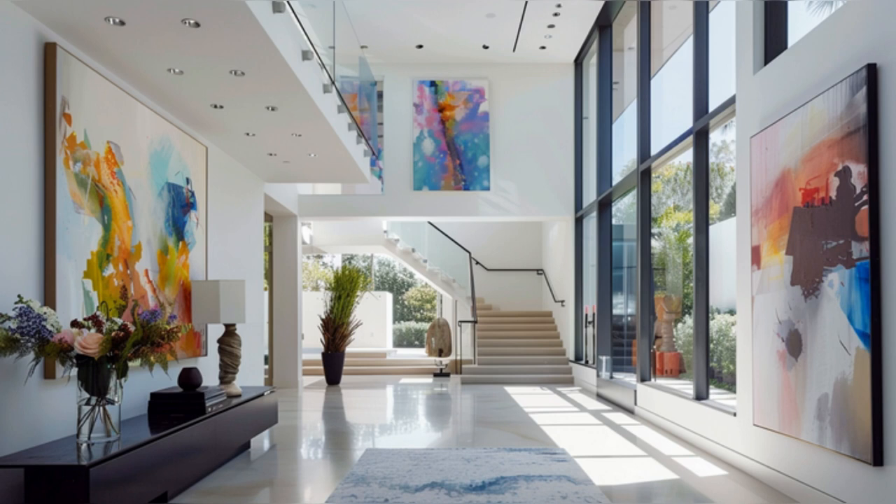As we step into Jamie Gertz's home, the entrance and foyer set the stage for the elegance that flows throughout the property. The spacious foyer welcomes guests with its high ceilings and sleek, polished floors, illuminated by natural light streaming through large windows. An eye-catching piece of modern art adds a vibrant splash of color, while minimalist furniture pieces hint at the modern luxury that awaits within. This area perfectly encapsulates the home's blend of sophistication and warmth.